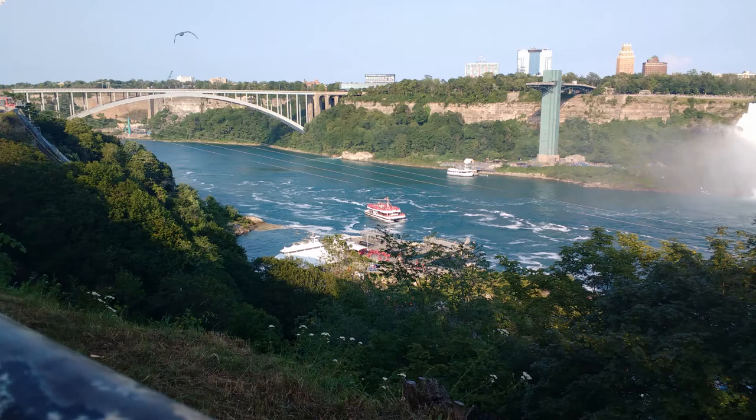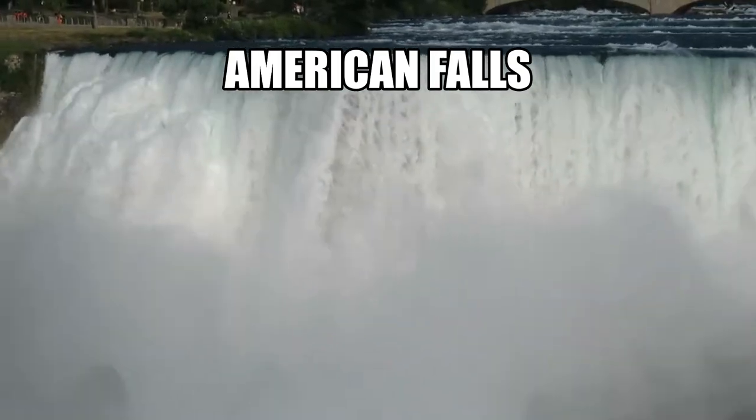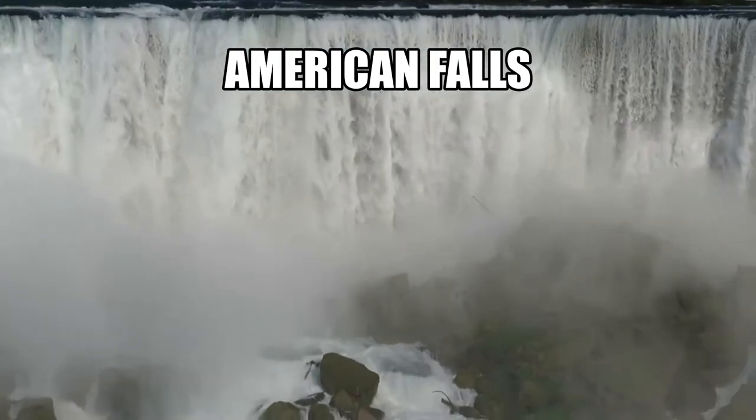Niagara Falls consists of three waterfalls. The American Falls, located on the American side of Niagara, is the second largest waterfall with a height of 34 meters and a width of 290 meters.